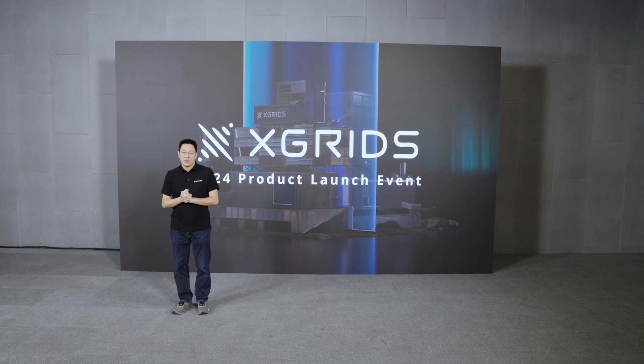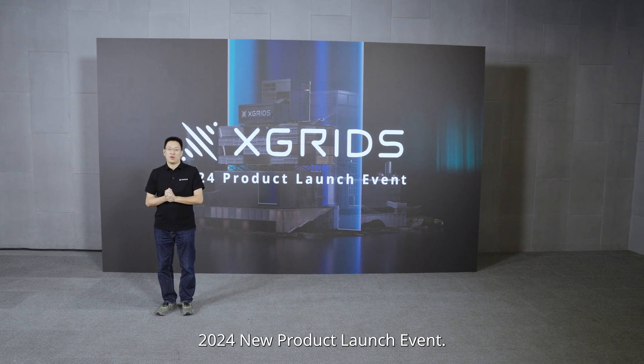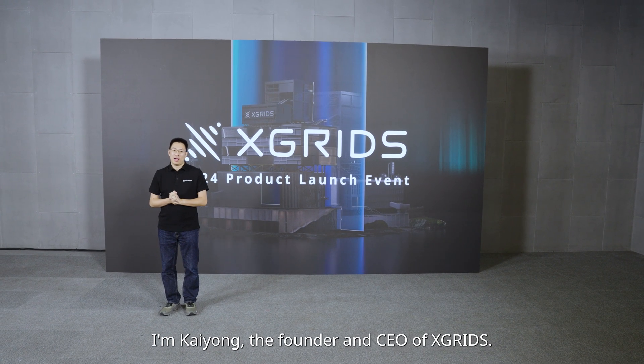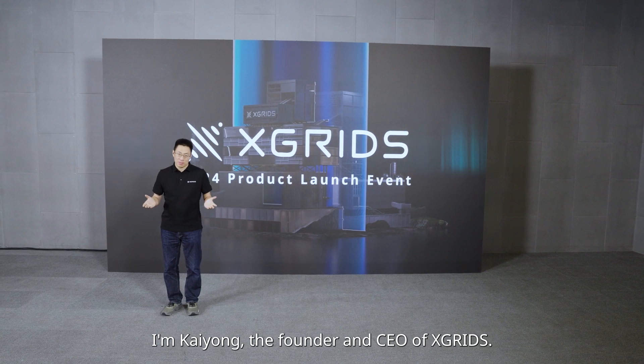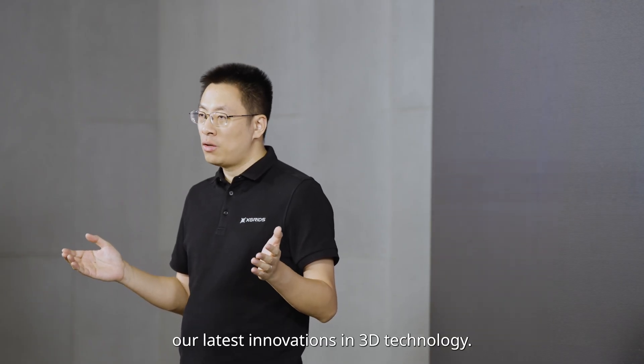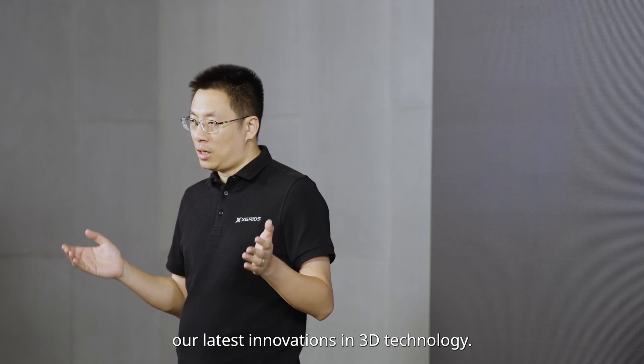Hello everyone, welcome to Xtreet's 2014 new product launch event. I'm Kyle, the founder and CEO of Xtreet. I'm excited to be here to introduce our latest innovations in 3D technology.